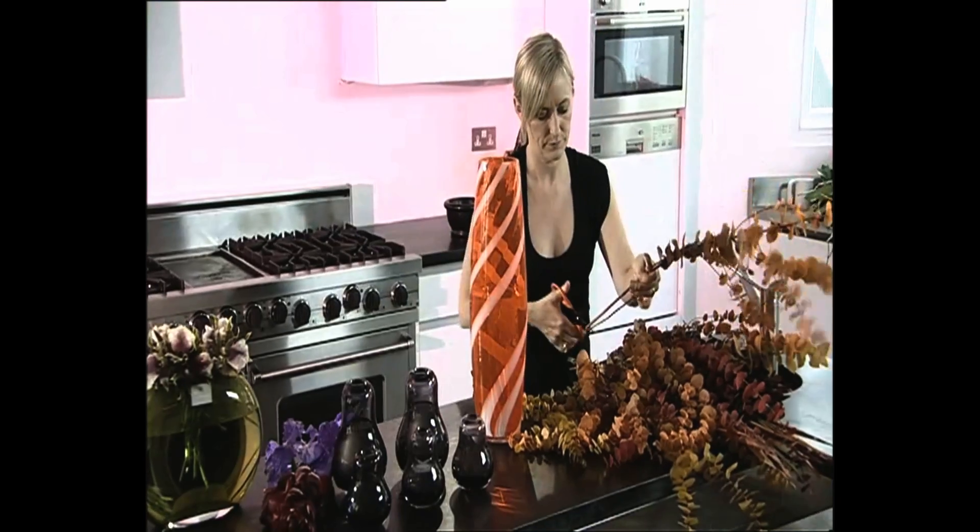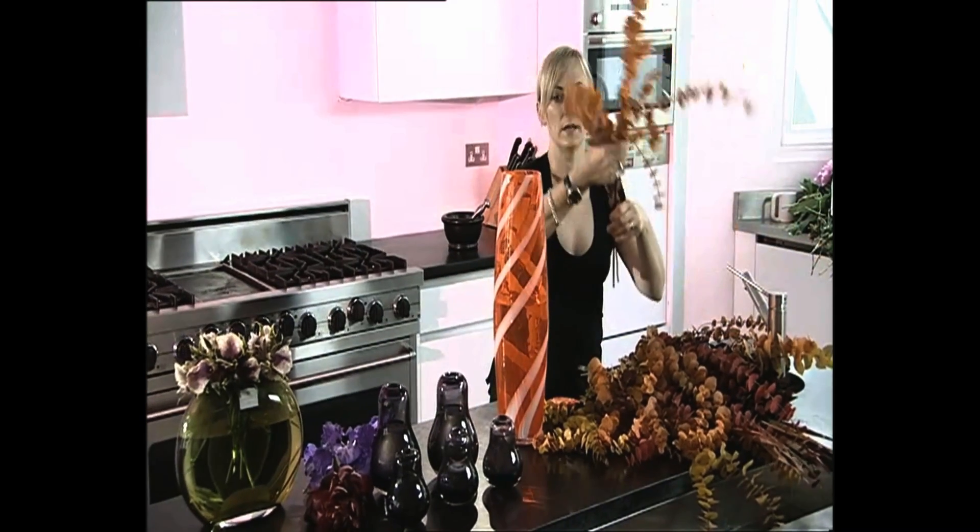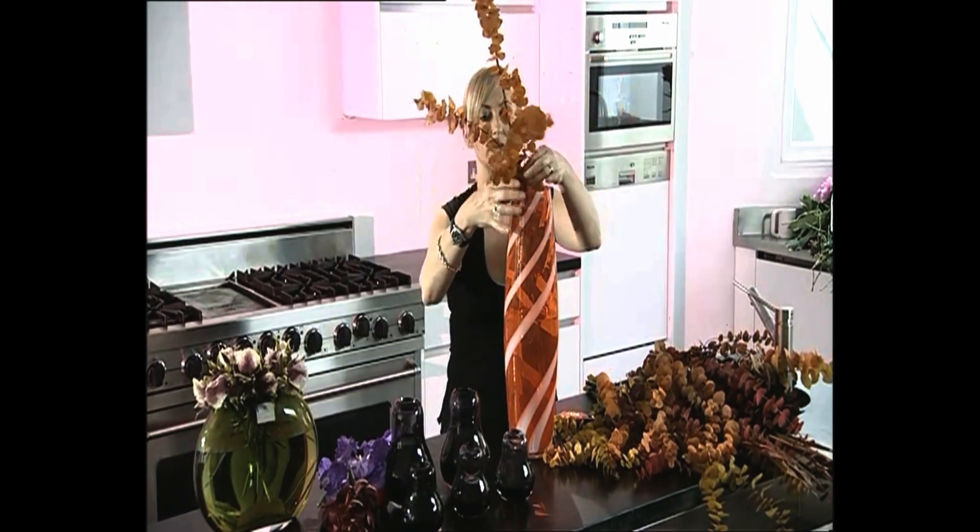And literally take those, cut the bottoms, and just put that down into the vase.